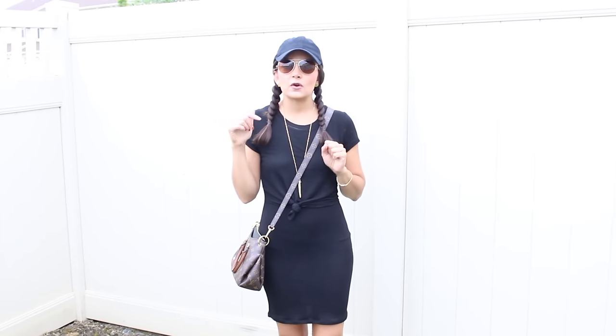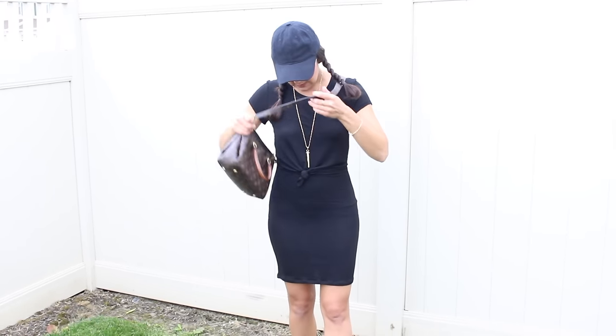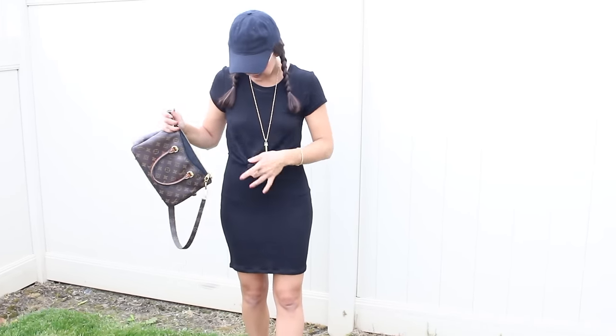I got this dress from a new boutique called 2020 Avenue and I'm going to put a link to it below. It's kind of a fast fashion website similar to Forever 21. Their stuff is really trendy but they do have a lot of basics too and it's really affordable. It's just a black simple dress and it has kind of like a faux t-shirt thing that's tied.